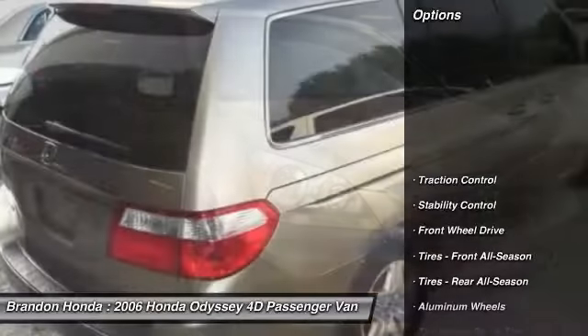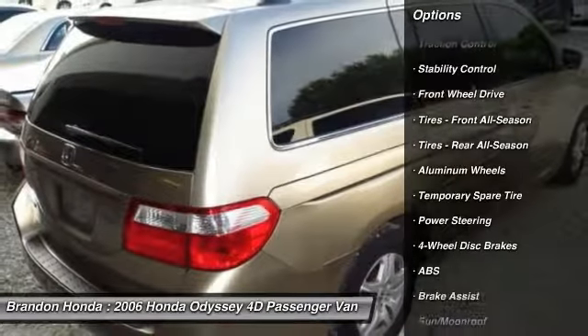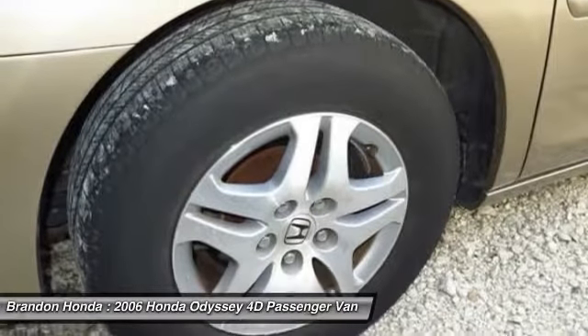Here are some of this vehicle's great options: traction control, CD changer, steering wheel audio controls, keyless entry, stability control, anti-lock braking system.